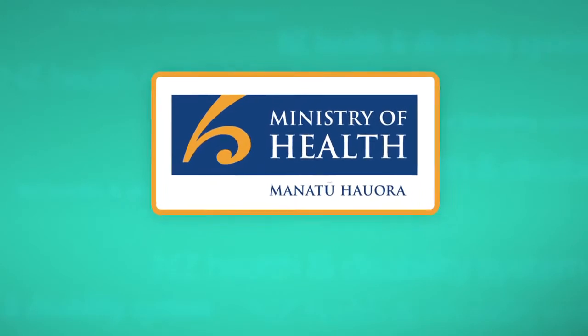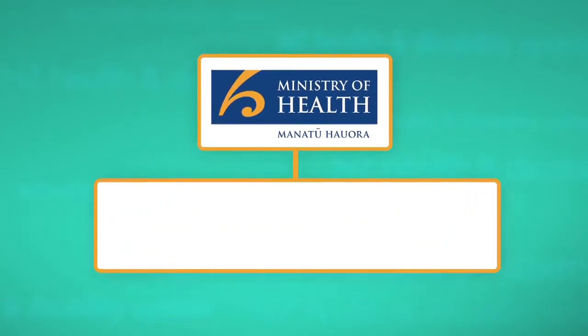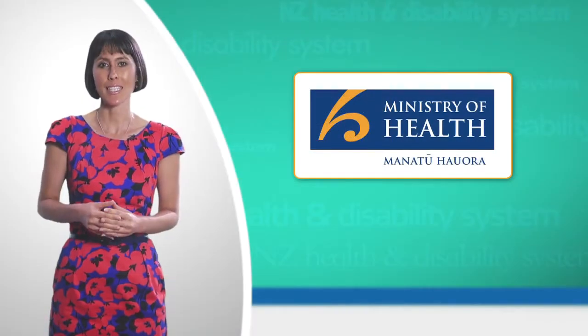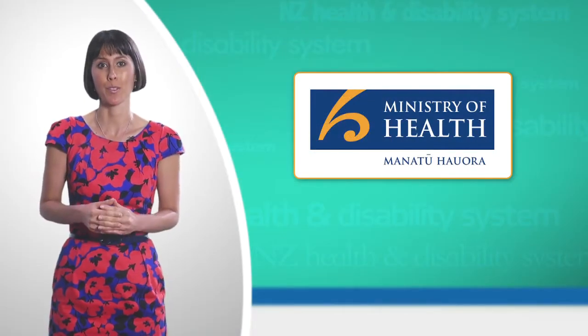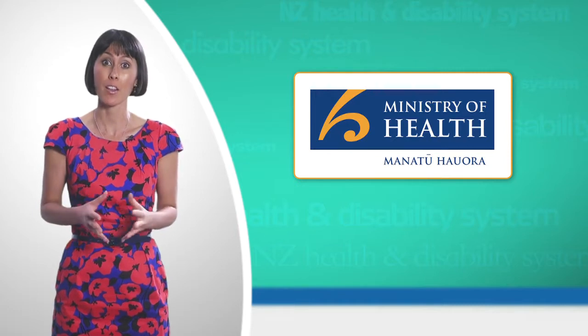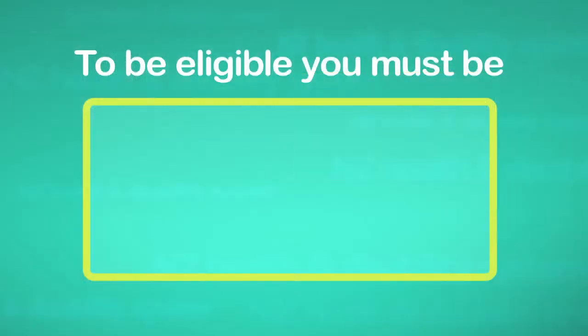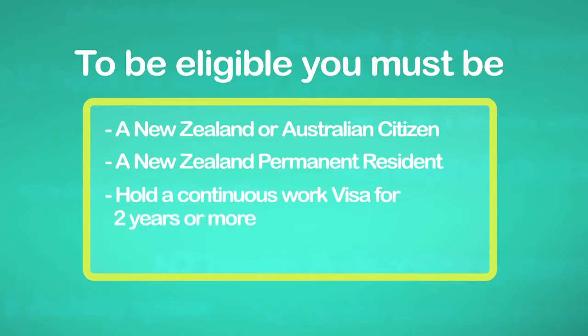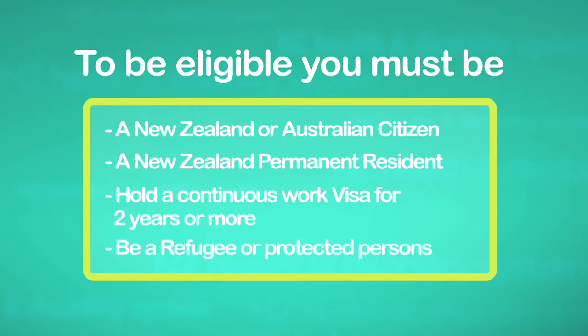In New Zealand, the Ministry of Health through the District Health Boards heavily subsidises health services if you're eligible. To be eligible for publicly funded health and disability services, you need to be a New Zealand or Australian citizen, a New Zealand permanent resident, hold a continuous work visa for two years or more, or be a refugee and protected person.